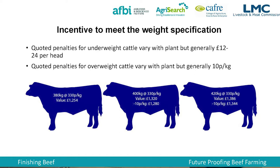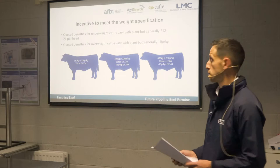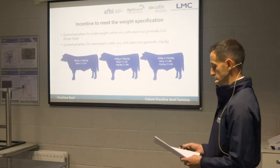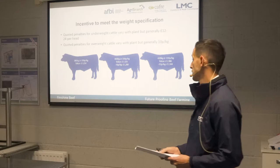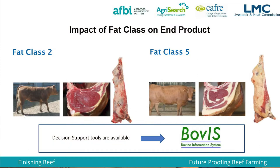On incentives to meet weight specification — penalties are in place. They're quoting £12 to £24 for underweight carcasses below the 240 kilo range, and penalties of around 10p to 20p per kilo for overweight, usually applied from the 400 kilo mark. Looking at the value of your animal: a 380 kilo carcass at 3.30p per kilo gives a value of £12.54. Push to a 400 kilo carcass and it's worth £12.80, and a 420 kilo carcass is £13.44. An extra 20 kilos carcass weight is roughly 40 kilos liveweight. At 1.5 kilos per day liveweight gain, that means the animal is on the farm an extra month — so it's really important to do your cost of production to make sure that adds up.